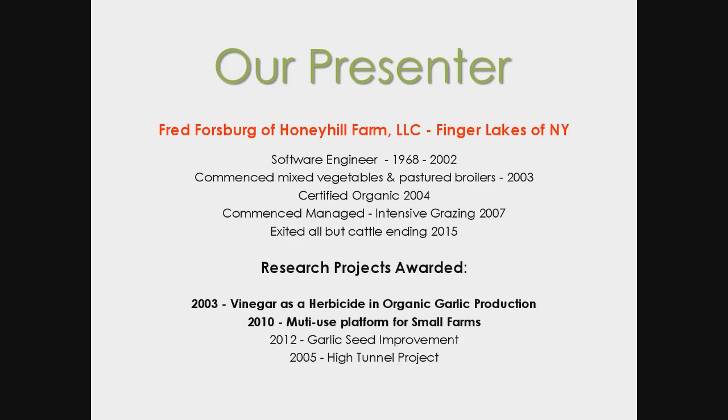I'm pleased to introduce our presenter, Fred Forsberg. Fred lives on Honey Hill Farm, a small family farm in western New York State. Fred is in his 13th year grazing small-frame Angus stockers on managed intensive pastures. He's been awarded four previous research grants through both public and private agricultural research organizations, and he has contributed to On Pasture Magazine on the topic of managing face flies. I'll now turn the floor over to Fred.